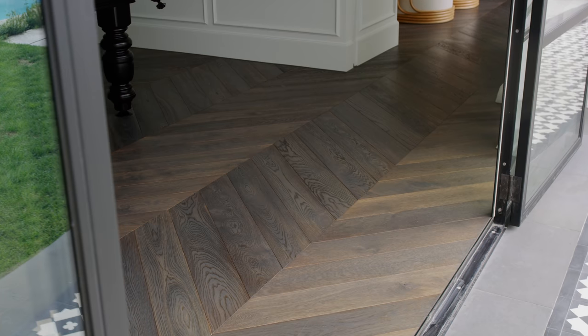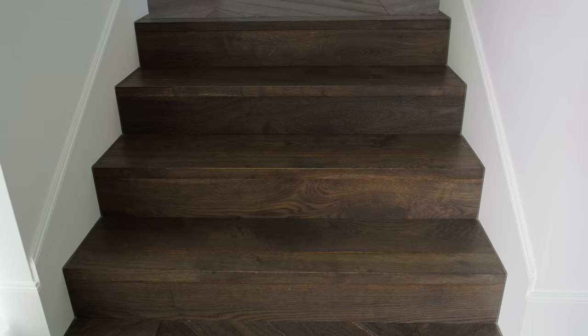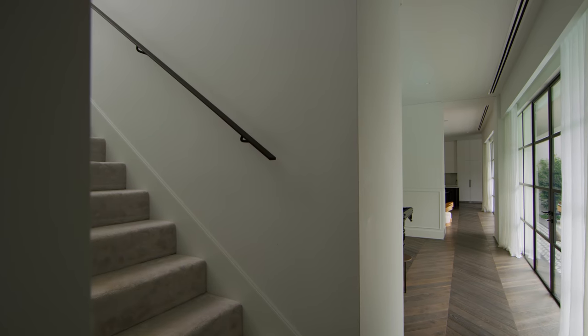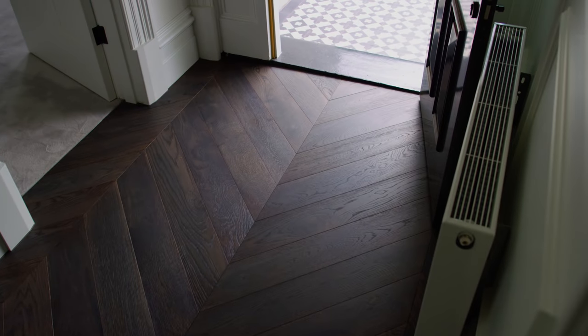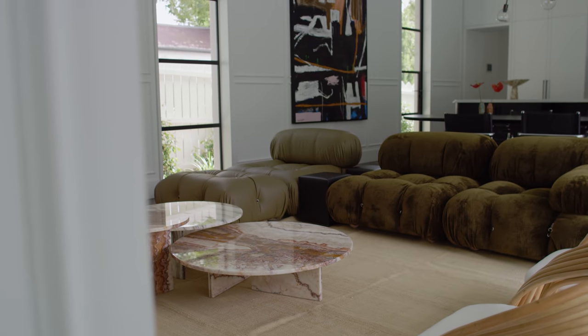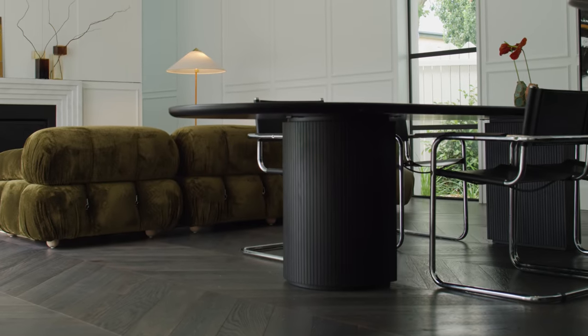It is a really beautiful deep charcoal tone, wire brushed to achieve some beautiful textural tones and grades. The product has quite a lot of variation through the fact that it's reactively stained, which allows extraction of those tannins through the process and achieves those beautiful deep dark tones. The beauty of the colour is also the fact that it's really versatile — so when selecting furniture, it gave the client a broad range of colours and textures to choose from that would still go with the flooring choice.